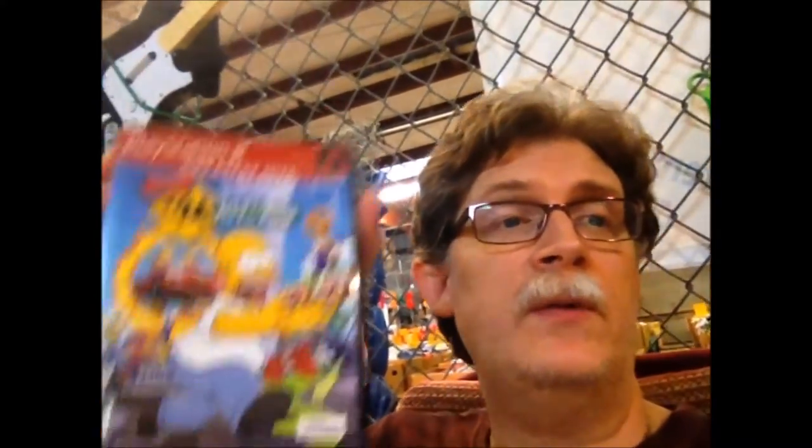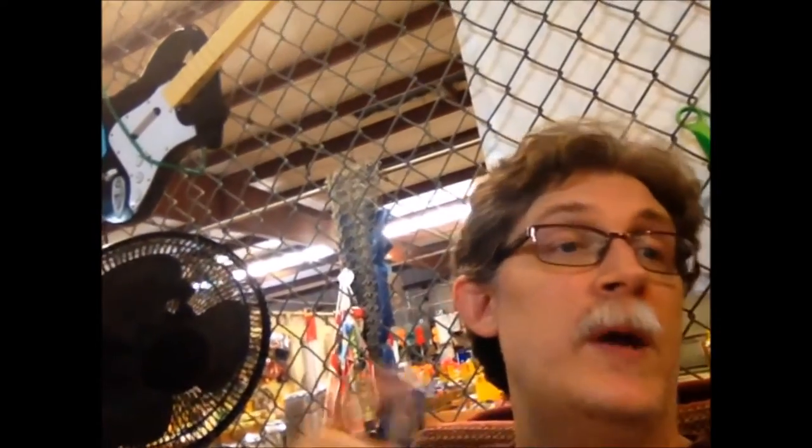One of our regular guys came in with some games — nothing I really wanted, but I did trade instead of cash. We got Afro Samurai for the 360, Simpsons: Hit and Run for the PS2, Primal for the PS2, and Kids Next Door: Operation Video Game — all complete.